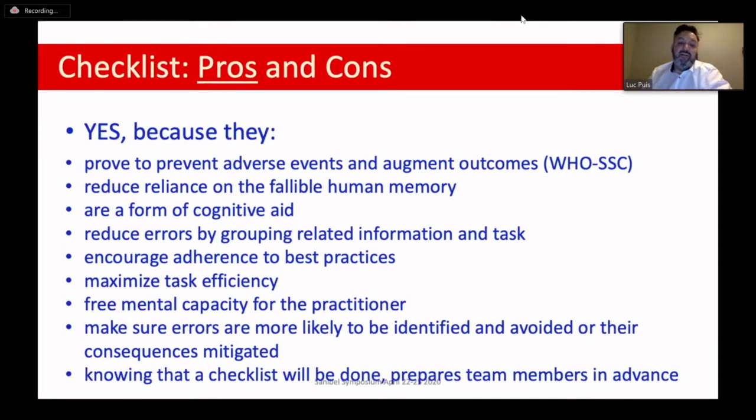Checklists also make sure that if you've made an error, using a checklist will help catch and identify that error so you avoid making it and its consequences are mitigated. Finally, if you know that a checklist will come up before coming off bypass, you know you have to do certain things — like ensuring that pacemaker is in the room and has a new battery in it. So you will get a kind of peer pressure, because you know that in public there will be a checklist, and that will make sure certain tasks are done beforehand.